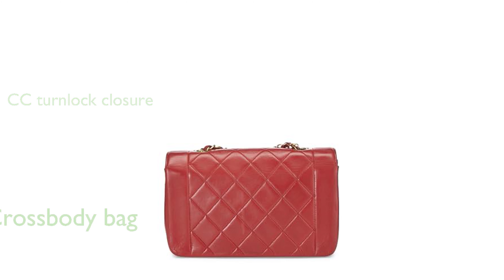As part of Chanel's handbag collection, it's a fashionable accessory that fits within the crossbody bags category.